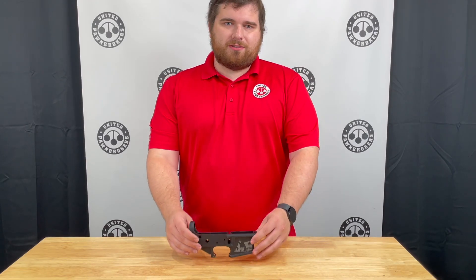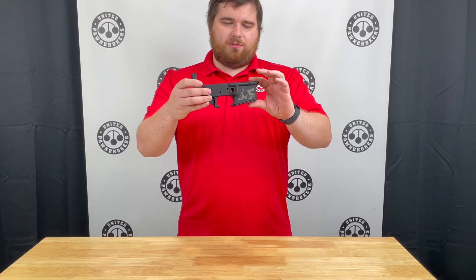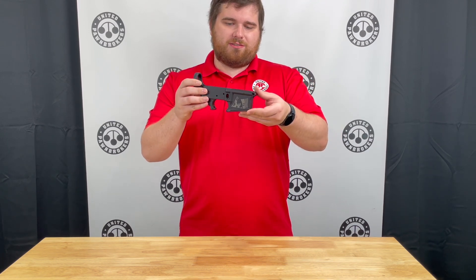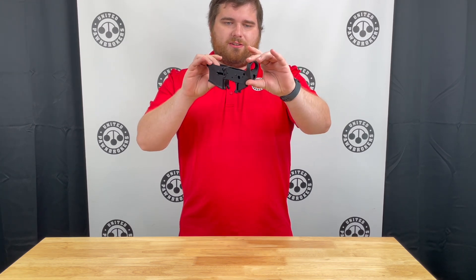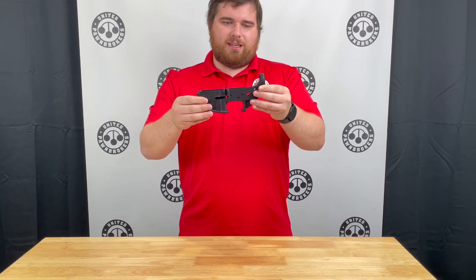I'm Jody with United Pond Brokers out of Jonesboro, Arkansas. Today I have the new special edition from Anderson Arms Manufacturing. This is a standard AR-15 receiver from Anderson known as the AM-15.